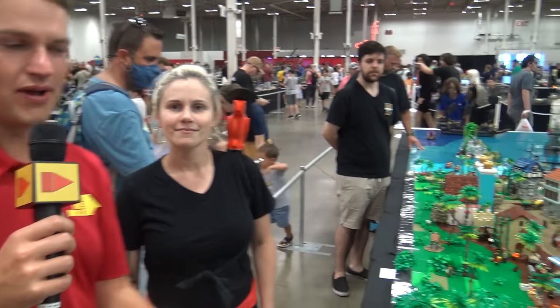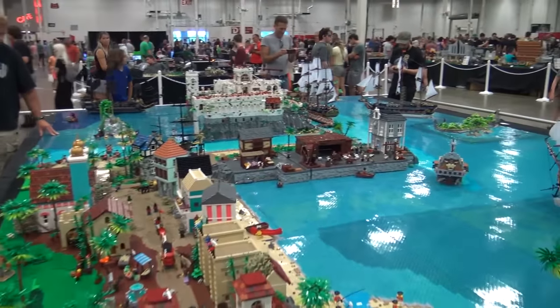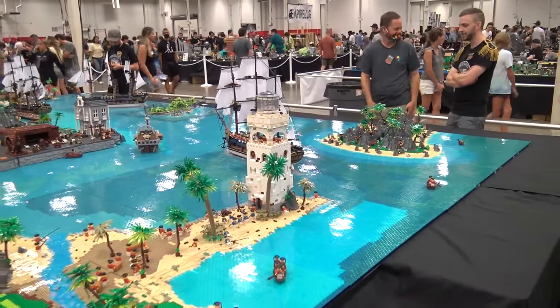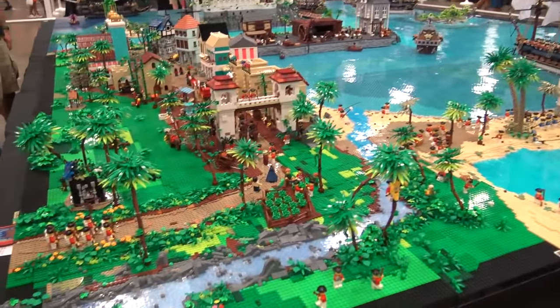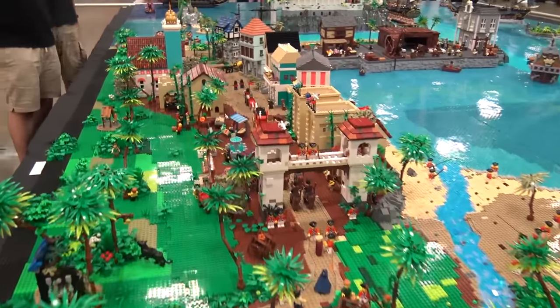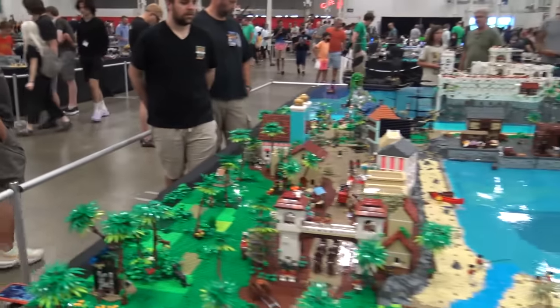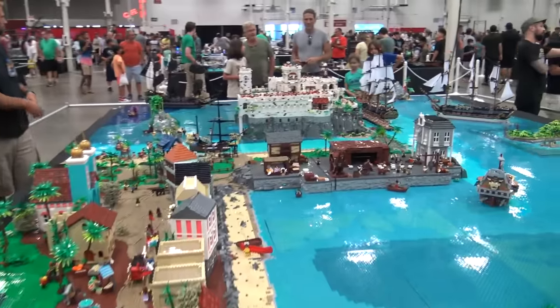Hey everyone, Joshua Hanlon here at Brickfair Virginia 2022, and today I'm joined by several builders who have worked on this massive LEGO Pirates collaborative layout here at Brickfair. So I've got the first builder with me here. This is Kat. I worked with some of my LUG members — we're all members of Charm City LUG — to create this nice pirate cove here. We've been calling it Charm City Cove.